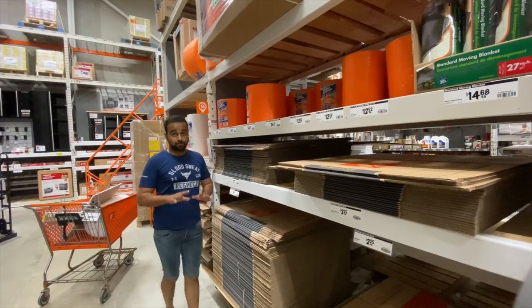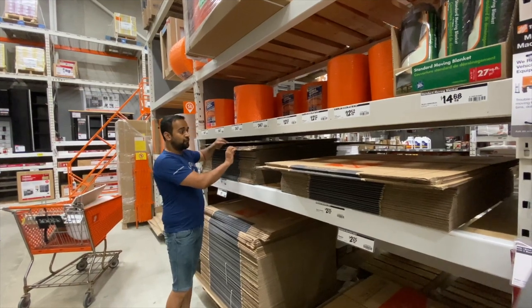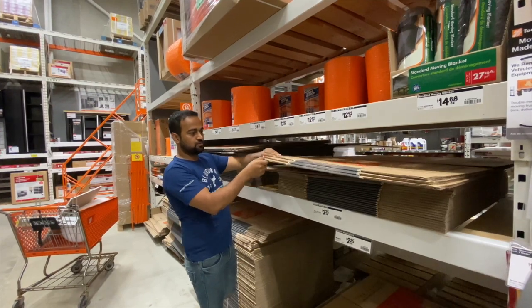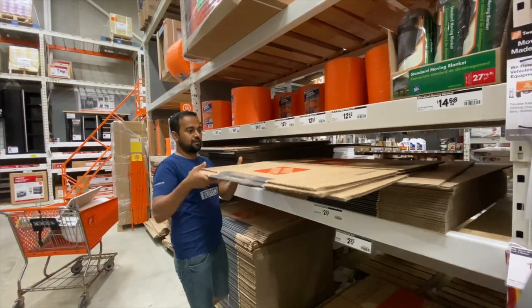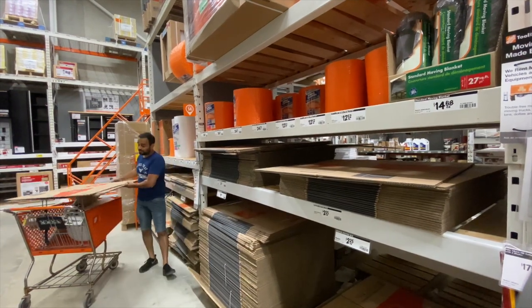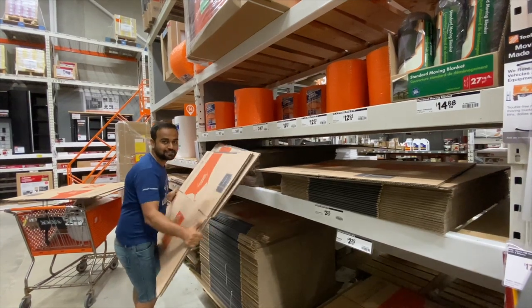Let's go to Home Depot again. It seems we totally underestimated what we needed — we at least need four more large boxes and three medium ones, so seven more in total. I just hope we'll be able to complete all our packing with seven more of these.